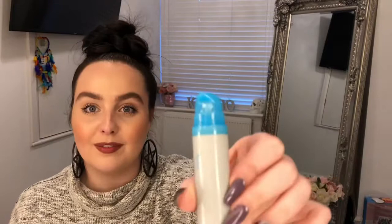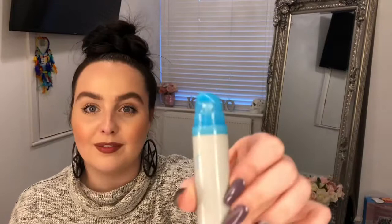Next up in the skincare routine was an eye serum. I chose the Nip & Fab No Needle Fix Eye Serum. It claims it firms, volumises, reduces the sign of wrinkles, tenses the skin, smooths, hydrates, and softens. It retails at £19.95, so for a drugstore brand it's not actually that cheap. However, Nip & Fab are normally really good at doing special offers — two for three, buy one get one half price — so it's not normally that bad.